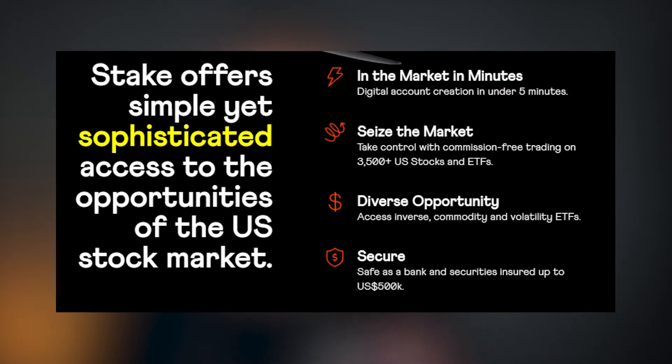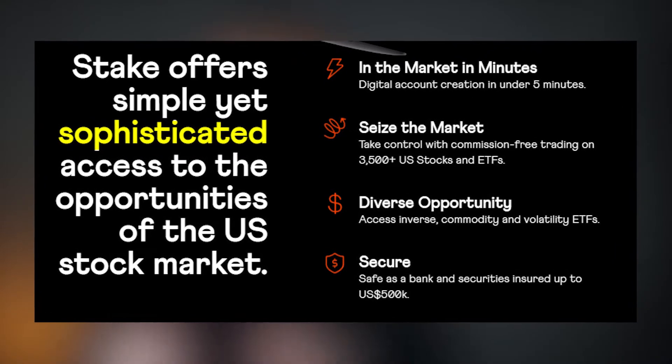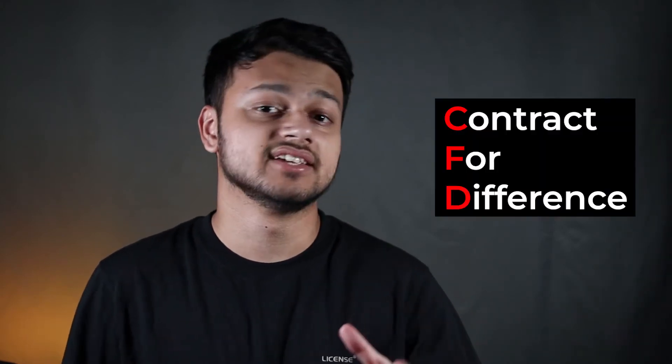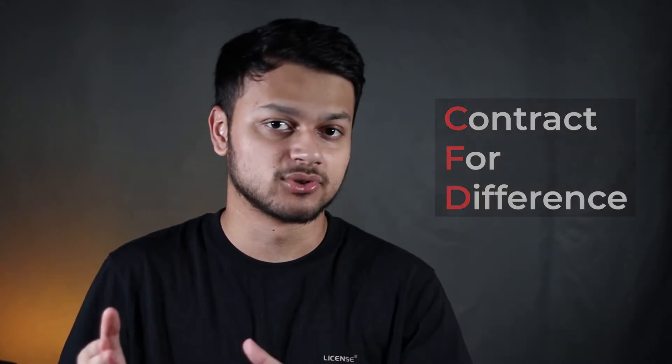Unlike Robinhood over in the US where you can trade options and do some other advanced things on the app, Stake doesn't offer that. On their website, they also claim to offer sophisticated access to US opportunities, which only really applies to sophisticated ETFs they offer — not so much when it comes to more advanced things like options. Similarly, you can't trade CFDs on the platform. If you're watching this and you don't know what a CFD is, then you don't need to worry, because CFDs are highly risky things to trade as retail investors.